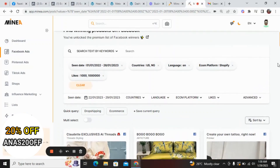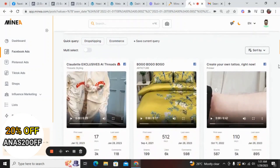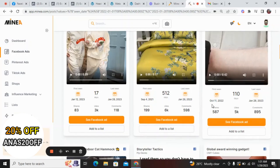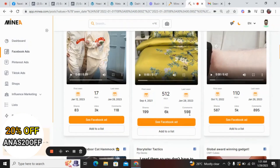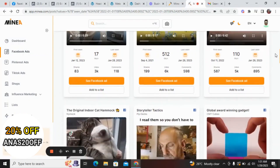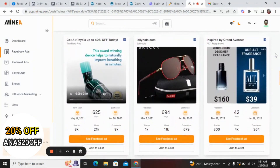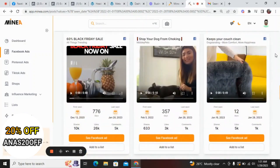Now we have filtered by media platform, date range from 2022 to date, countries USA and Nigeria, language English, econ platform Shopify, and a minimum of 1,000 likes. Here's one ad that was actually running since September 4th 2021 and stopped on January 28th 2023 — it has 199 shares, 6,000 likes, and 598 comments. This is one of the best-selling products currently.